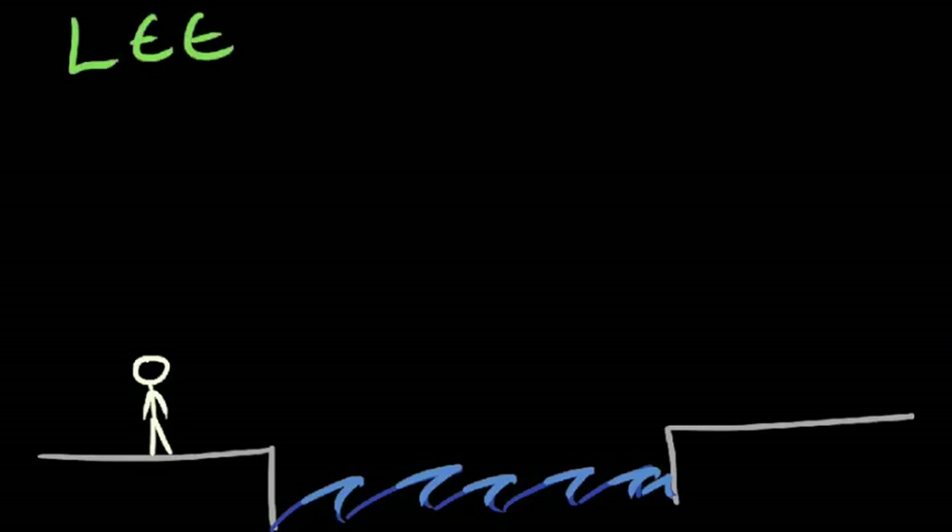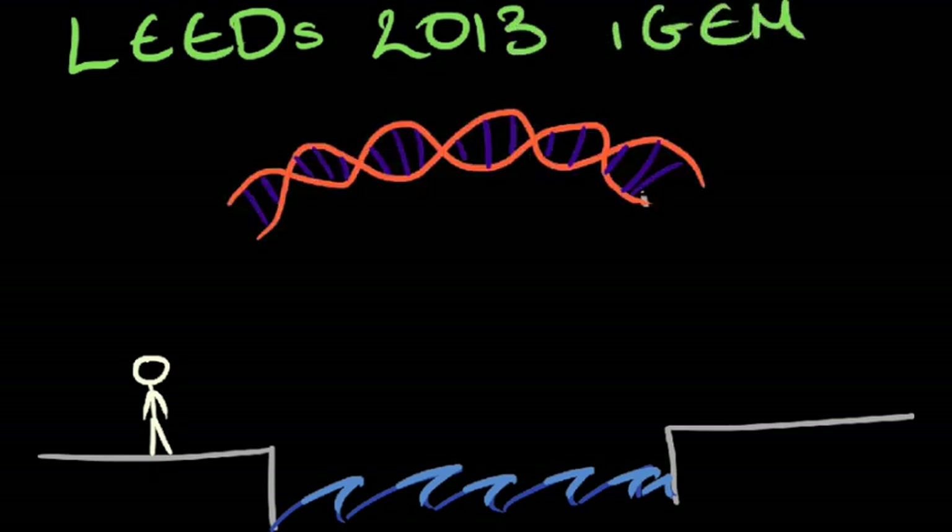Hi, I'm Joe from the Leeds 2013 iGEM team, and I'm going to give you a brief introduction to synthetic biology.